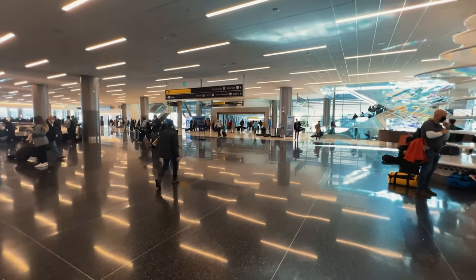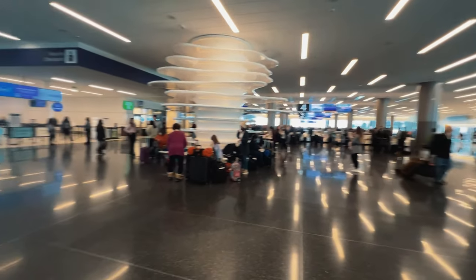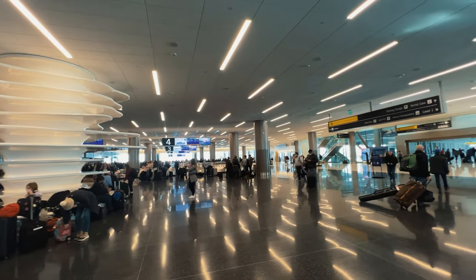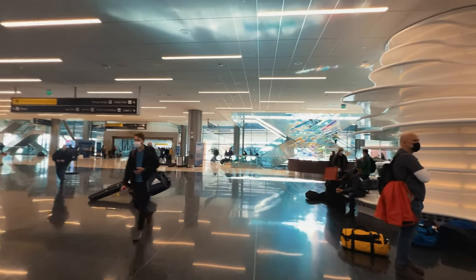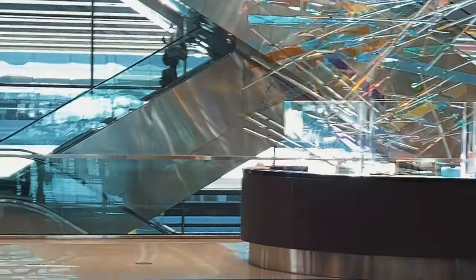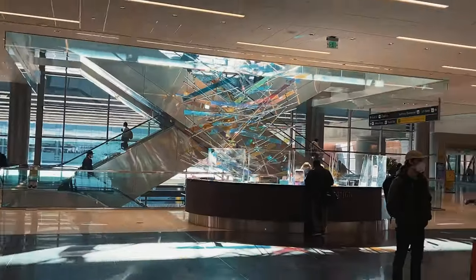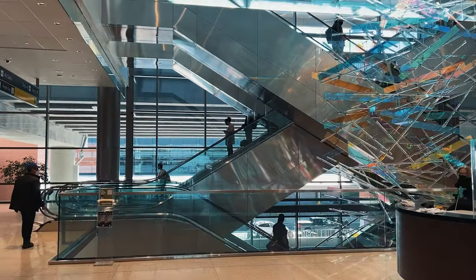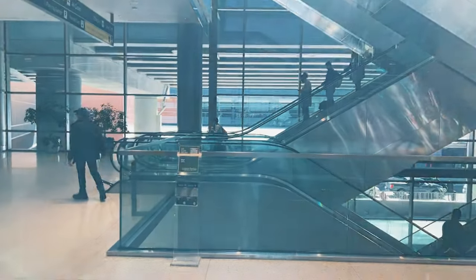Salt Lake City airport is huge. Look at this massive atrium — you got baggage claim here, all kinds of exits, and this installation artwork. This airport is huge. All right, let's go get an Uber.